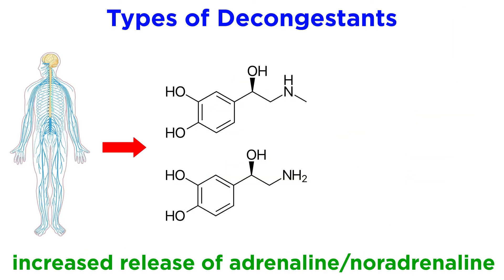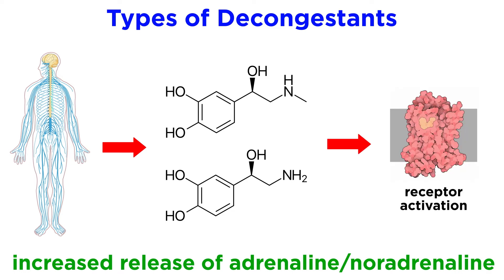Decongestant drugs of the other class act by increasing the release of adrenaline and noradrenaline from the sympathetic nervous system towards smooth muscle cells, which then in turn activate the alpha-1 adrenergic receptors.